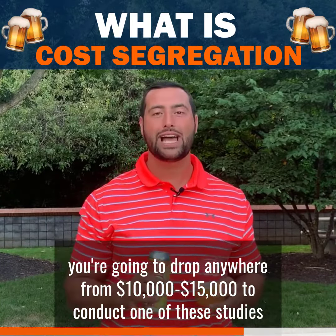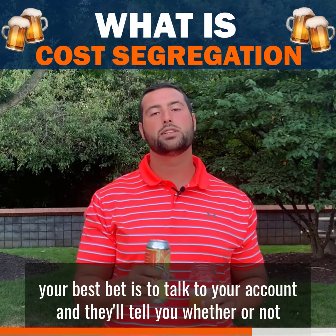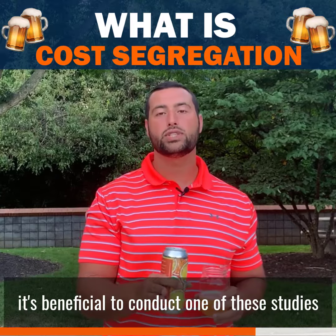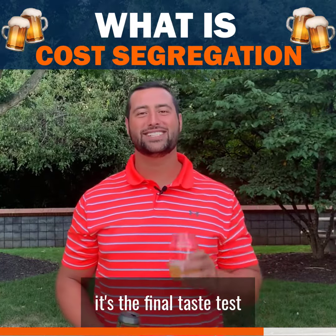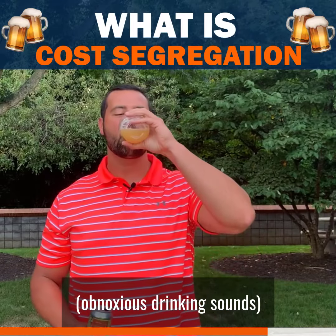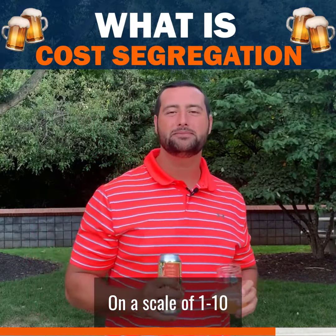Since you're wondering, you're going to drop anywhere from ten to fifteen thousand dollars to conduct one of these studies. End of the day, your best bet is to talk to your accountant and they'll tell you whether or not it's beneficial to conduct one of these studies.